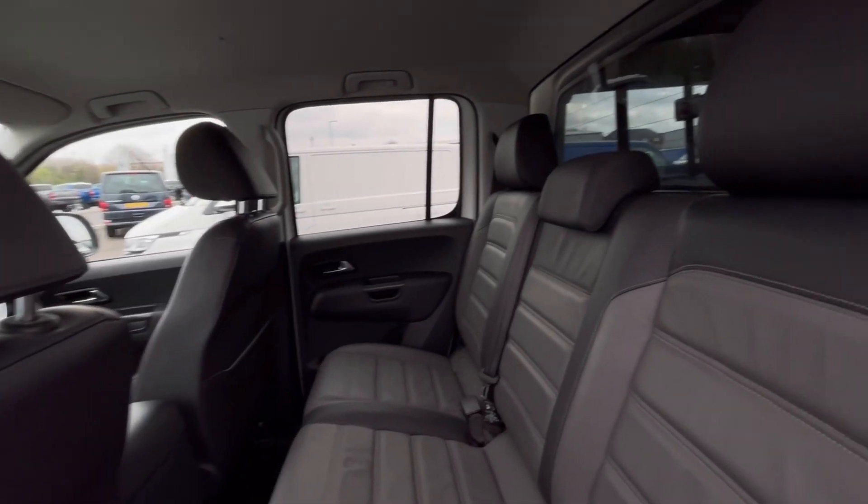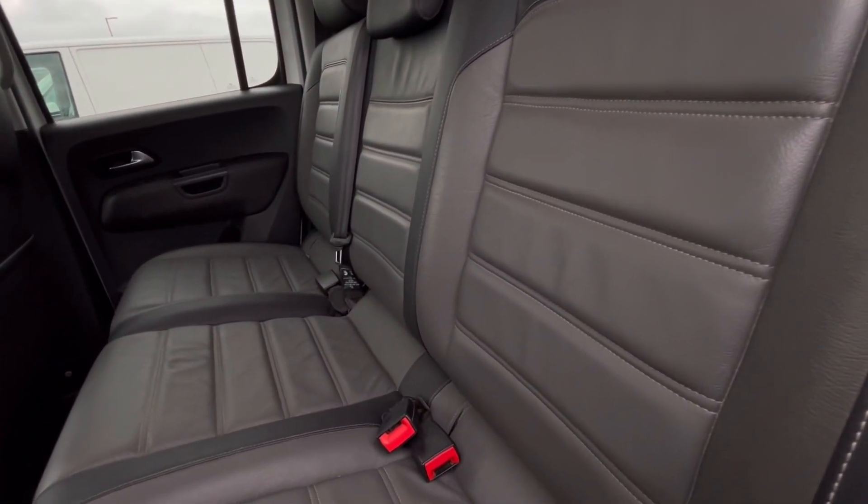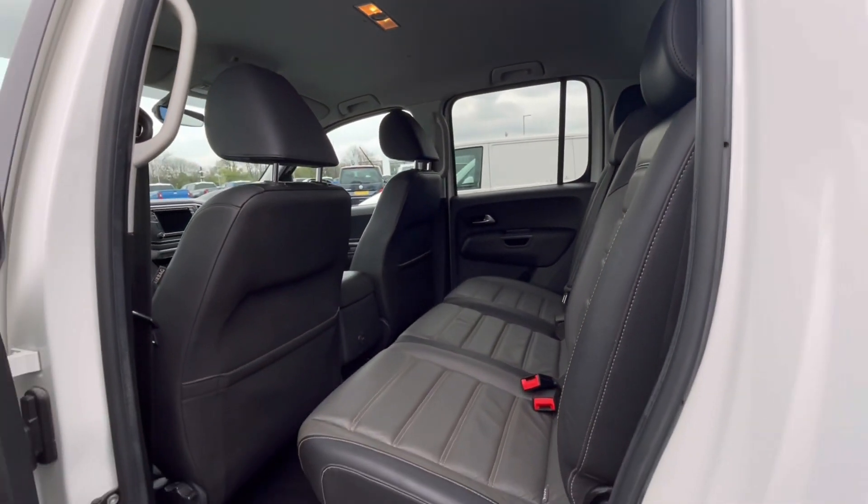Moving on, we have a lovely and well-maintained interior. The titanium black upholstery makes the van look very classy, and we do have ISOFIX points at the back, which makes this van perfect for families.